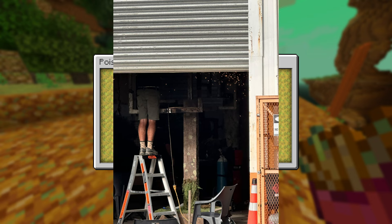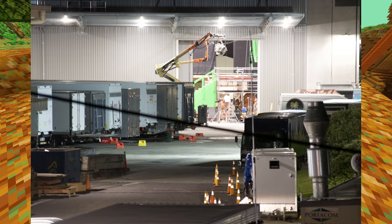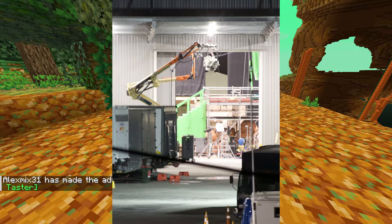On April 8th we got another picture of someone working on props. On April 9th we got another cool picture which shows some stairs. It looks like the stairs are made using green screens, so it might be something Minecrafty — my guess is that it's the End Portal.